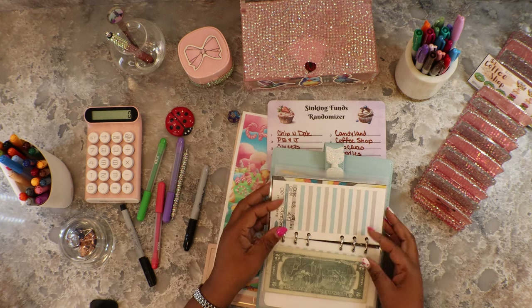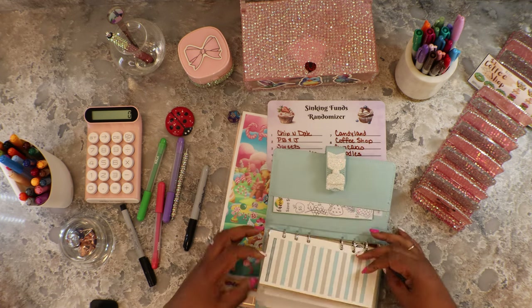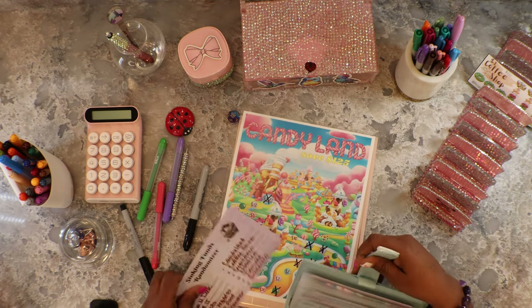We did the cupcakes, noodles, donuts — we even finished a savings challenge! That was fun.